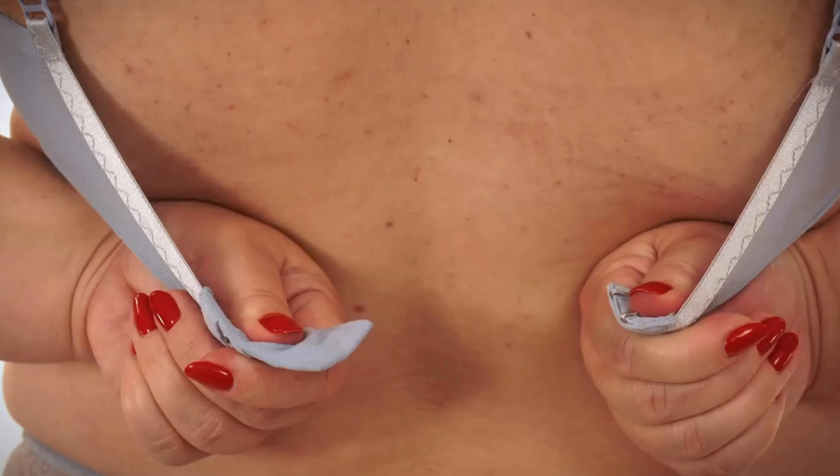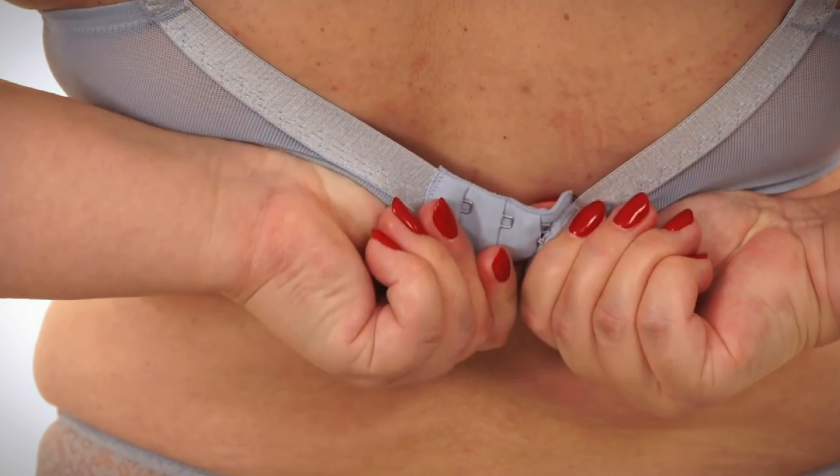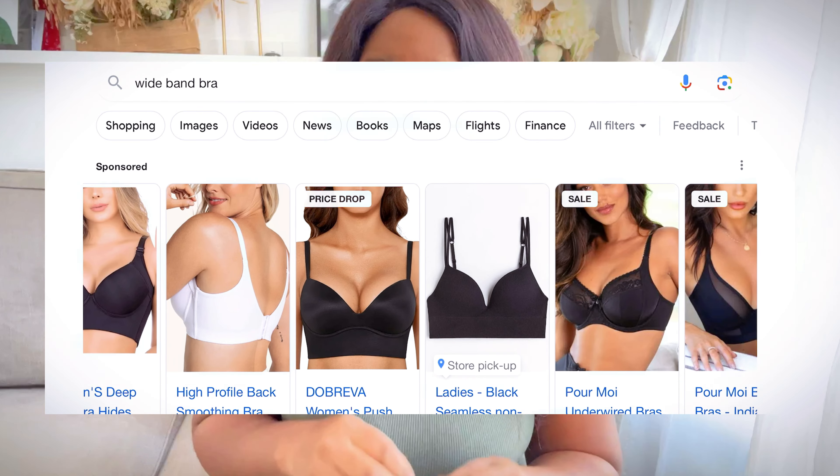Distributing weight over a larger area reduces the concentration of pressure on specific points along the back. This can contribute to a more lifted and supported bust, minimising the likelihood of bulging.